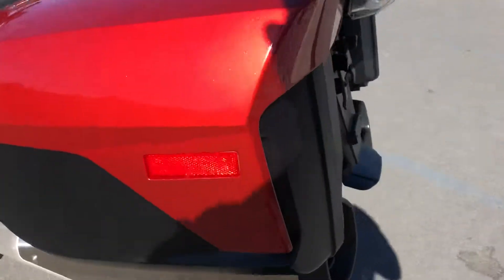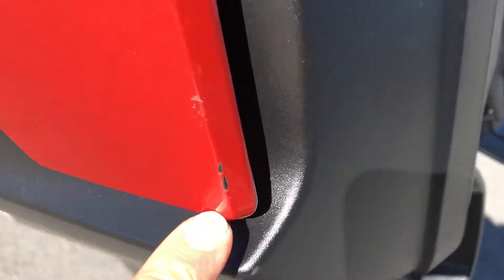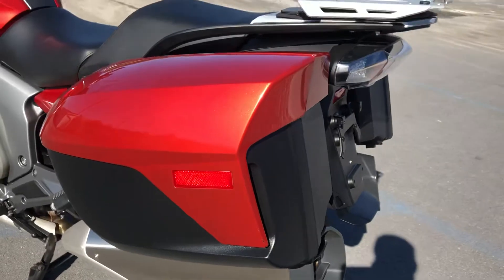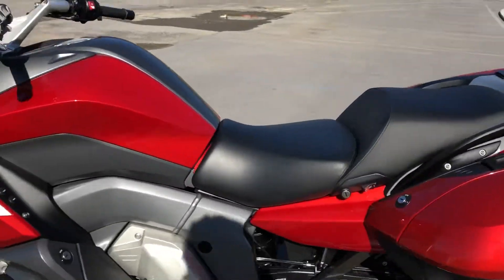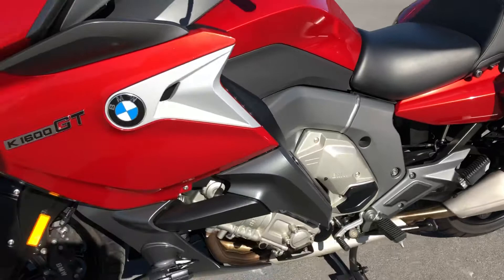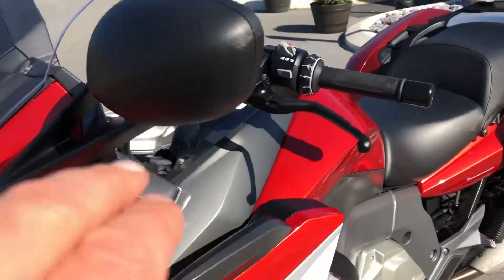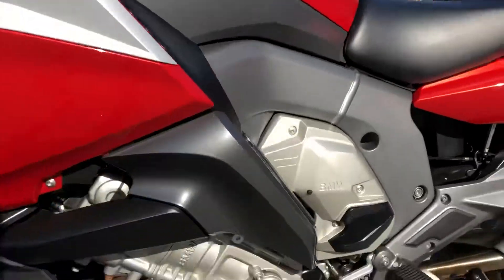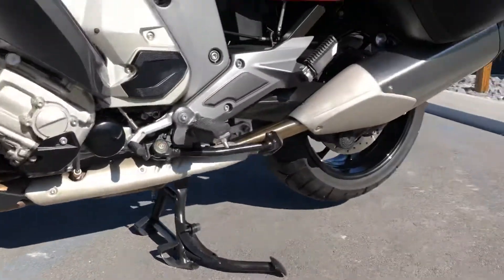The blemishes here on the left-hand bag — got a small blemish at the back of the bag. The rest of the left-hand side of the bike is clean other than a scuff on the mirror right here. It doesn't appear that it was ever down on this side.